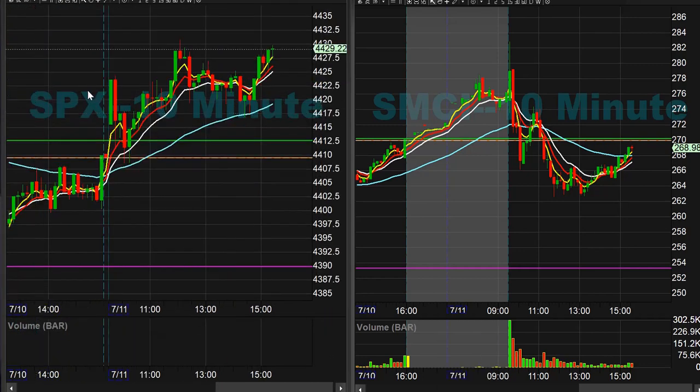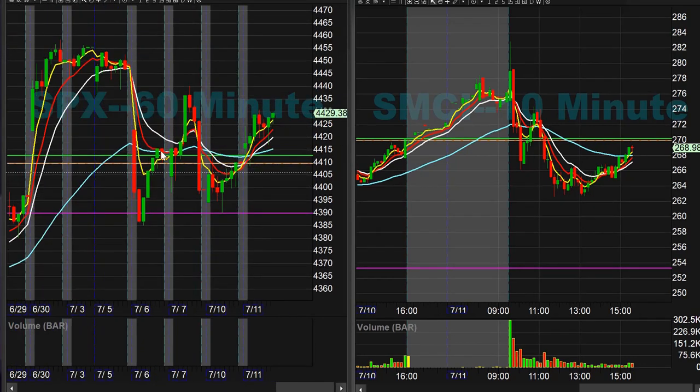We had some really good SBX scalps today — just trading off the hourly EMA support and range. Those ended up being really solid buy areas throughout the entire day.